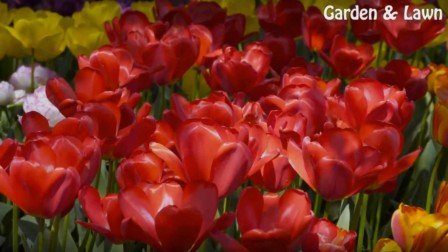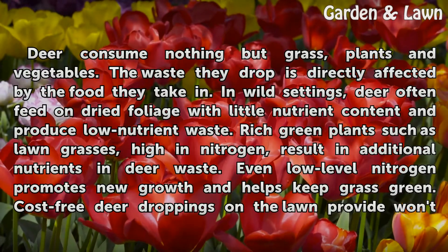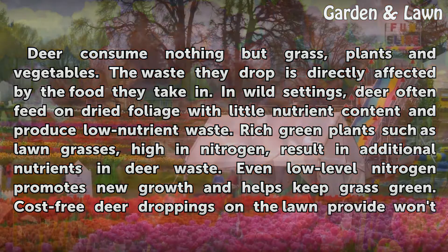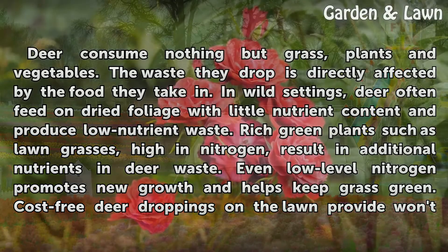Advantages of deer droppings: Deer consume nothing but grass, plants, and vegetables. The waste they drop is directly affected by the food they take in. In wild settings, deer often feed on dried foliage with little nutrient content and produce low-nutrient waste. Rich green plants such as lawn grasses, high in nitrogen, result in additional nutrients in deer waste. Even low-level nitrogen promotes new growth and helps keep grass green.